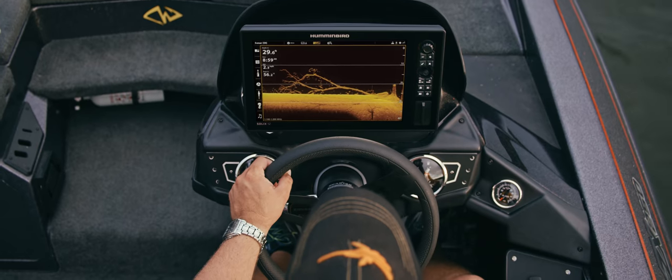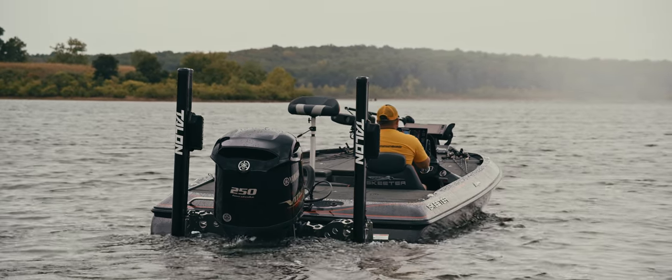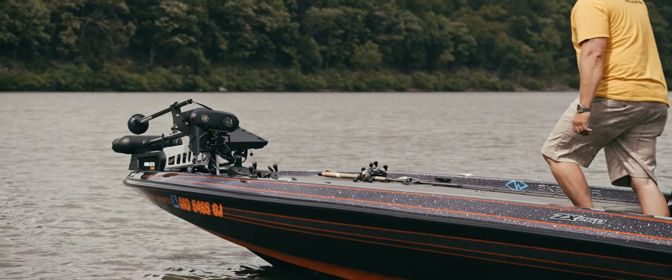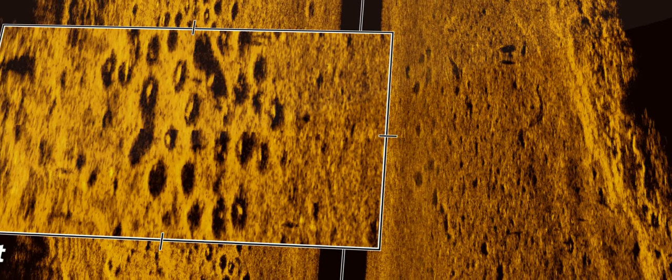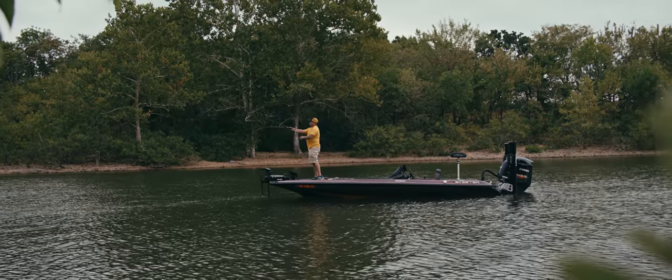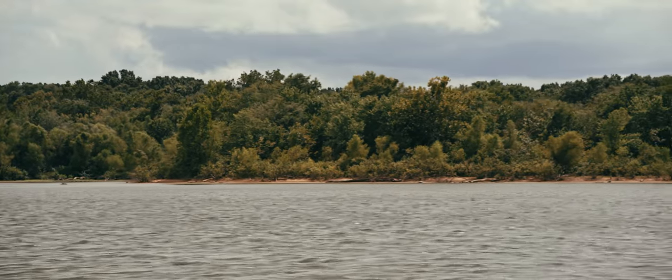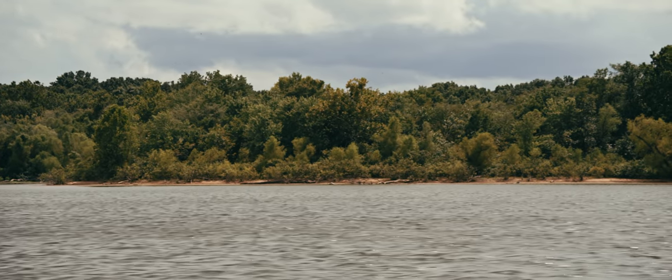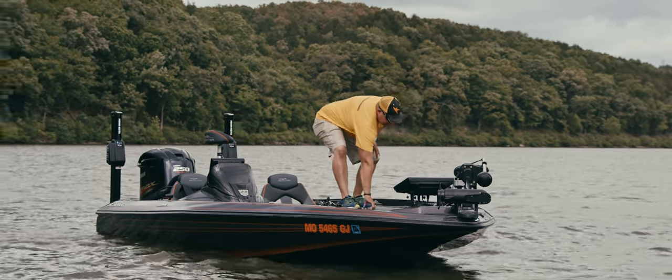Trying to have that edge and stay ahead of everybody is what we're all after. Now that mega imaging has come out, we can actually scan a little further, a little clearer. It will show not only a rough-looking patch, but I can actually see the indentions and fish sitting in those indentions. Mega imaging lets me know I'm fishing productive water — I go down that bank and I don't stop until I see bass.